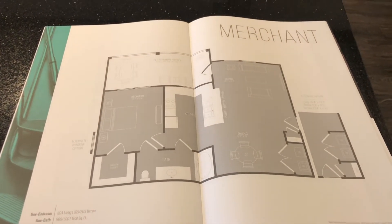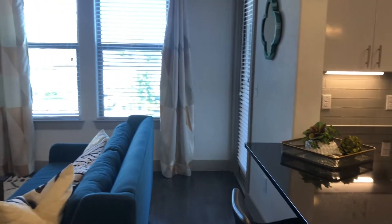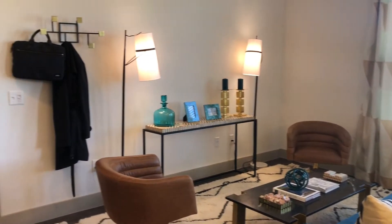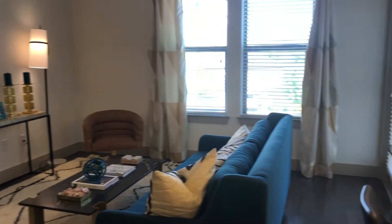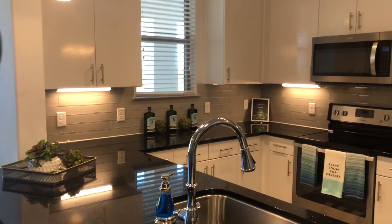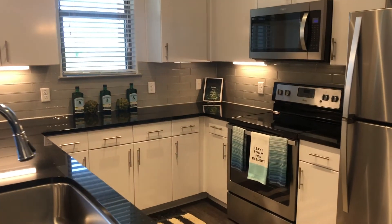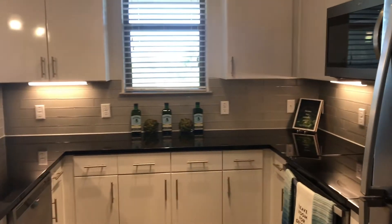In this living room you can fit a nice size couch — as you can see here we have two chairs with the entertainment center. Here's our kitchen: granite countertop, lots of cabinet space, stainless steel appliances, glass top stove, and microwave.